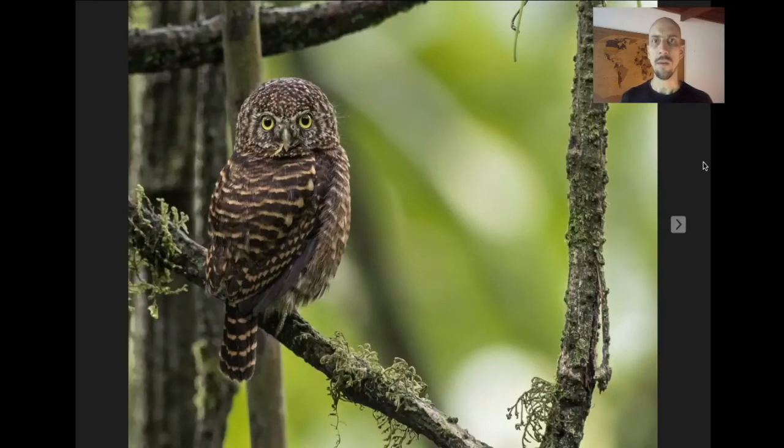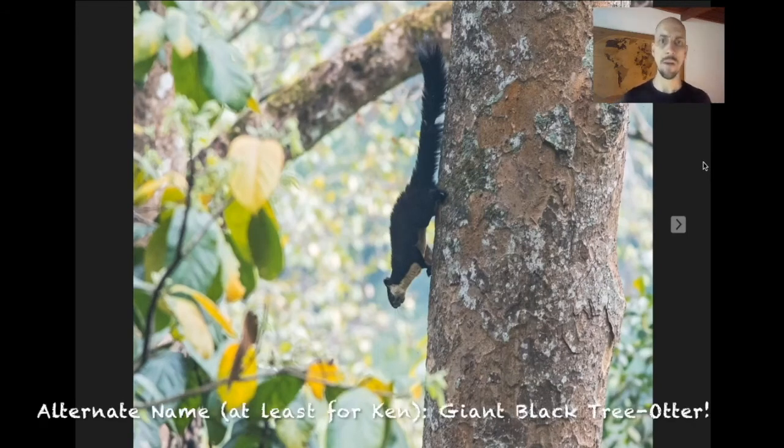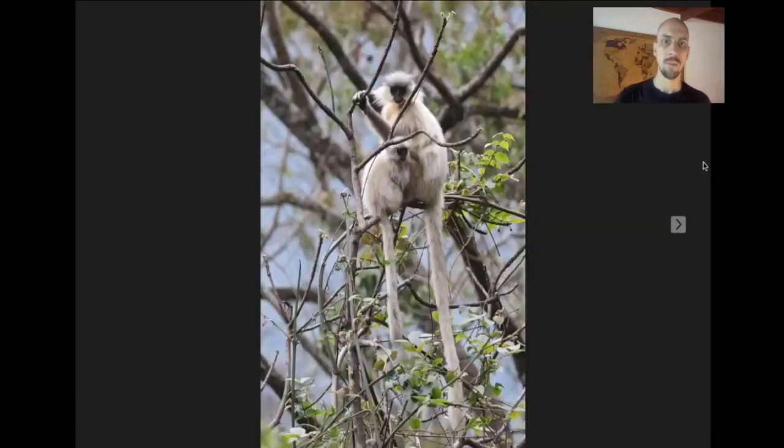Sometimes you get Collared Owlets — a little diurnal owlet. There are also a few mammals around Shemgang. This is the Himalayan Black Giant Squirrel, which is absolutely massive — about three feet or one meter long, like an otter just climbing around in the trees. And there's the wonderful endangered Golden Langur as well, with a very localized range in a little bit of Bhutan and India.